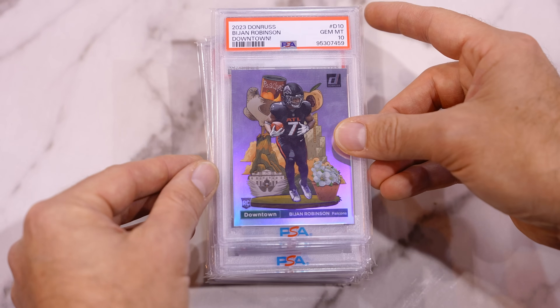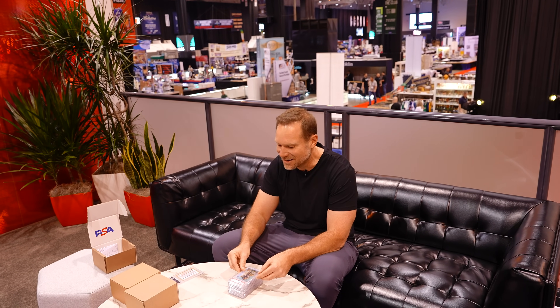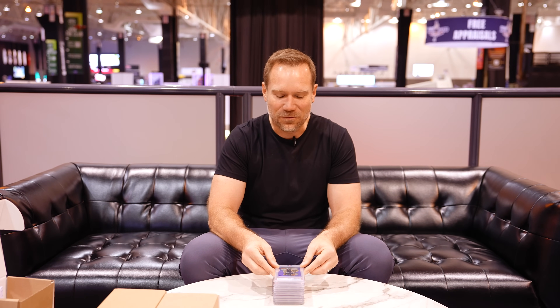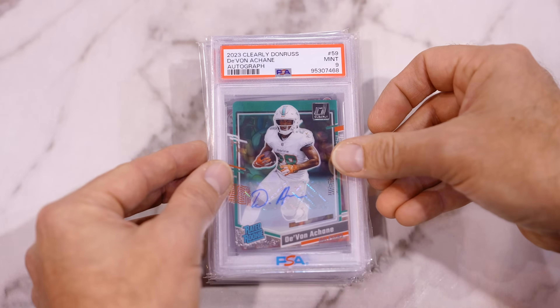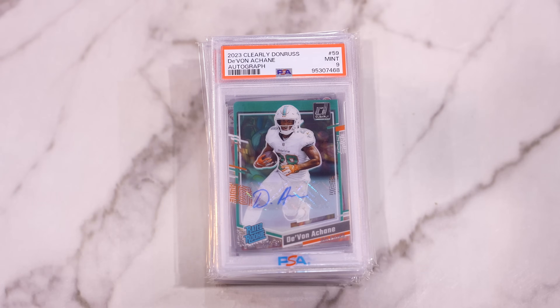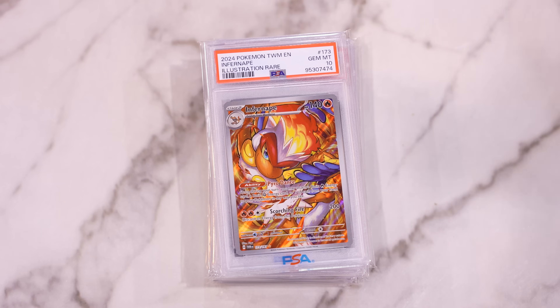Two for two with 10s — Pajon Robinson Downtown, PSA 10. Great card to have in Atlanta. Freshly graded in a 10, and I'm excited about Pajon Robinson this season. I think this guy is going to put up some serious yards for the Falcons with that Kirk Cousins pairing. Got my first nine — it's Devon Achane, the great running back for the Miami Dolphins. Pulled this from Clearly Donruss myself. PSA 9 on that.